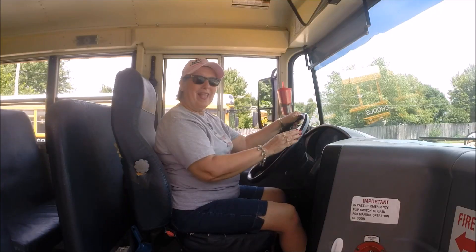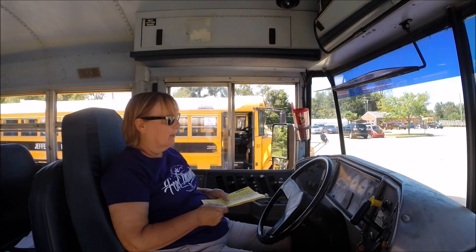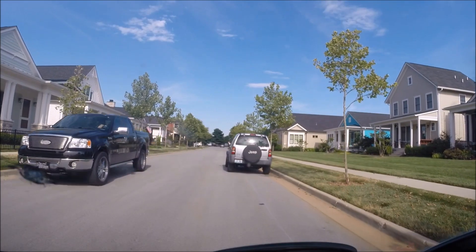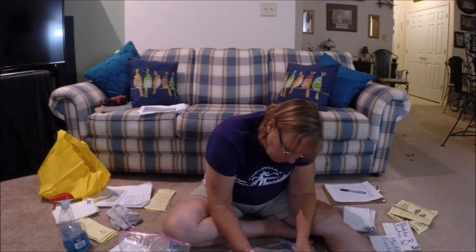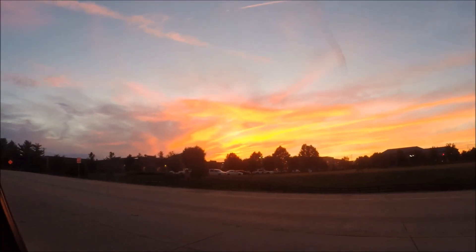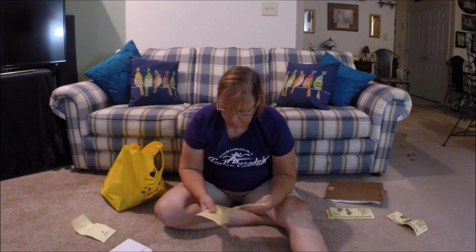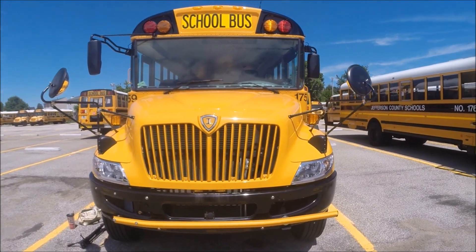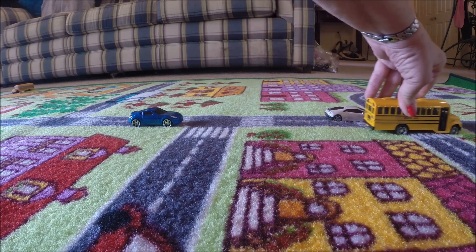So how do bus drivers get a 40-foot bus through sticky traffic situations? Welcome to Miss Hood's Global Life. It's a challenge every morning, driving your bus, getting where you need to go.